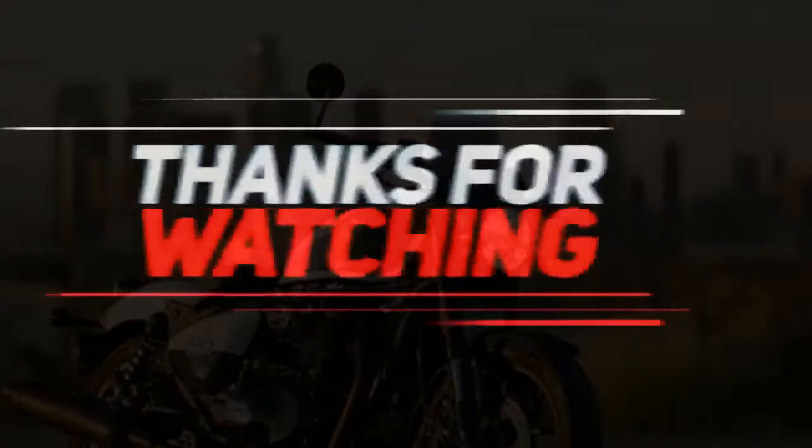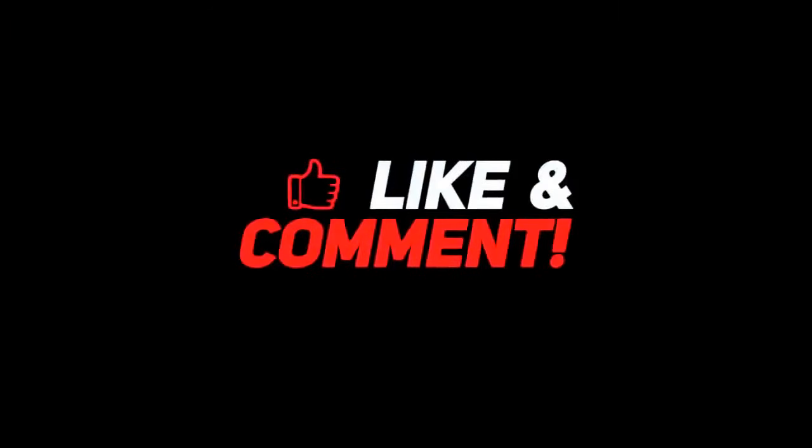That's all! Drop a like, leave a comment, and don't forget to subscribe to watch more videos like this.